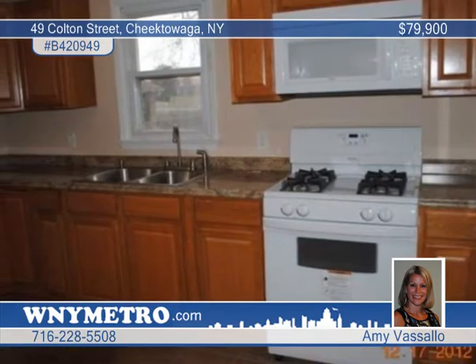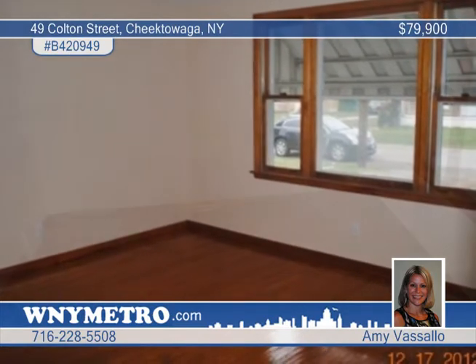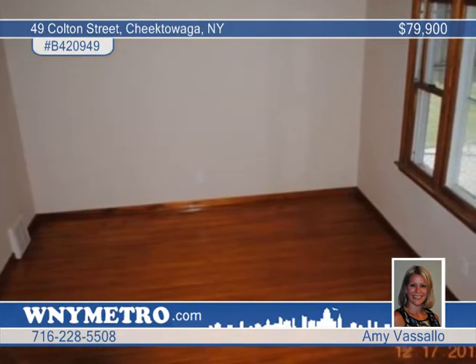The beautifully updated kitchen is complete with all-new cabinets, countertops, floor, refrigerator, stove, dishwasher, and a built-in microwave.